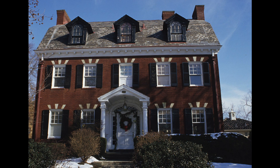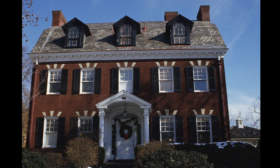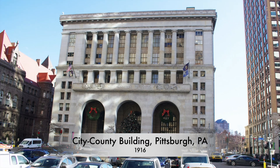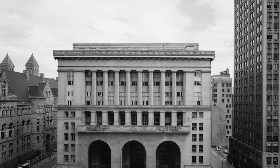Neoclassical architecture, or Classical Revival as it is also known, is what it sounds like — a reinterpretation and revival of the architectural styles of Ancient Greece and Rome. Mostly used in public buildings, these structures boasted tall columns, tall windows, and were made of brick or stone.